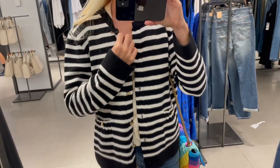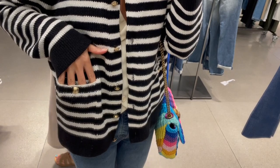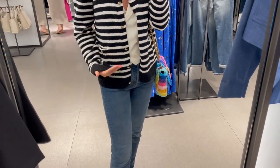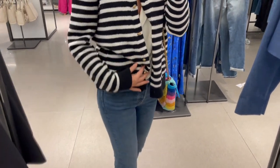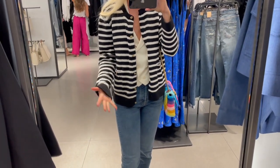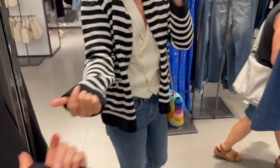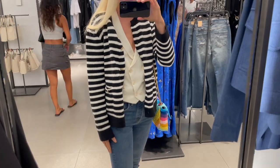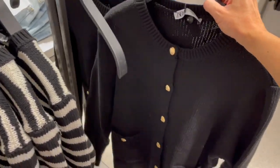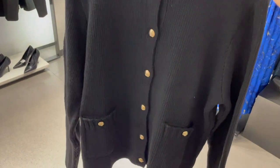I'm trying on this cardigan in a size small — fits perfectly, so go true to size. There are pockets closed with buttons. The gold buttons are a nice combination. I'd prefer if this cardigan were a little shorter, but overall it's a nice casual piece for daily street style looks and travel. The fabric is not too thick and not too thin — a quite nice and relaxed piece. They also have this cardigan in classic black, which is always a great go-to at the same price.